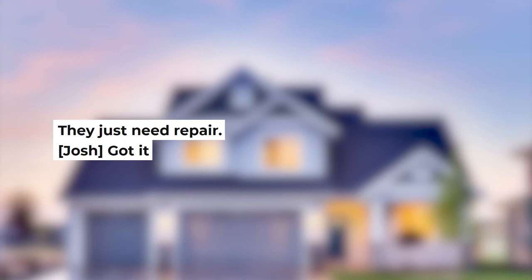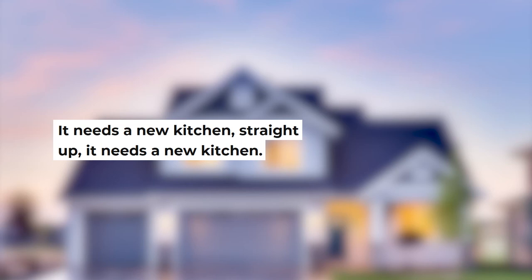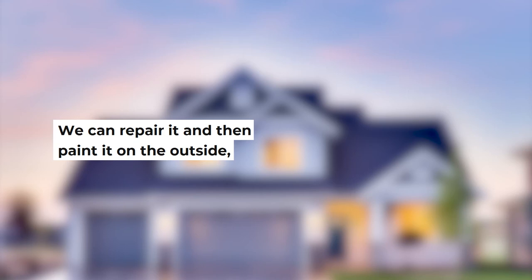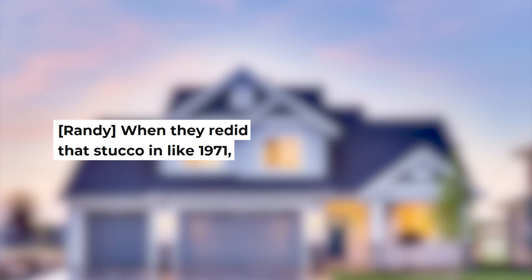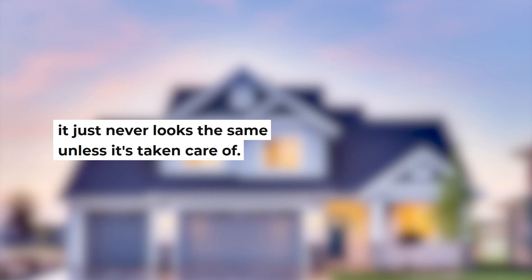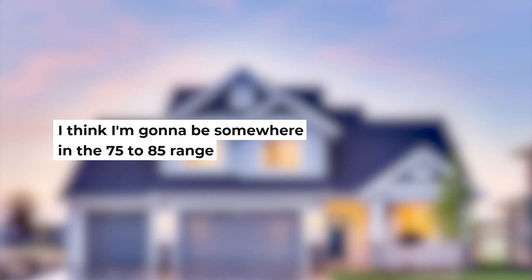Randy: The kitchen needs new cabinets, new appliances, new floor — it needs a new kitchen straight up. Josh: Oh yeah, absolutely. I'm thinking total renovation in and out. The outside being stucco is actually better — we can repair it and paint it, give it a fresh new look, new windows, new roof, new gutters, and then do a total overhaul on the inside. Randy: When they redid that stucco in like 1971 it was beautiful, but it's just been left to run down. When you don't take care of something it just never looks the same. Josh: I think I'm going to be somewhere in the $75,000 to $85,000 range to go in there and do the total renovation. Randy: That's exactly where my number was. Josh: 75 to 80,000. I must be on the money.